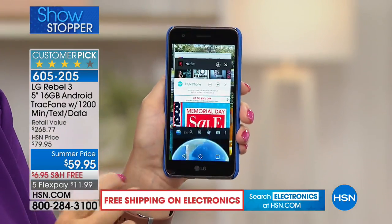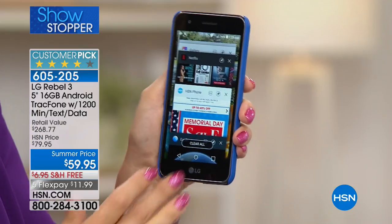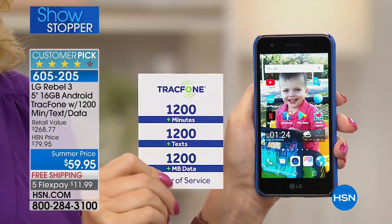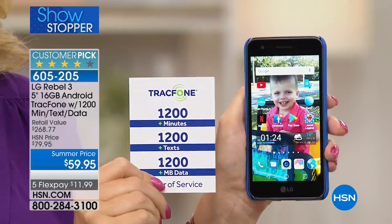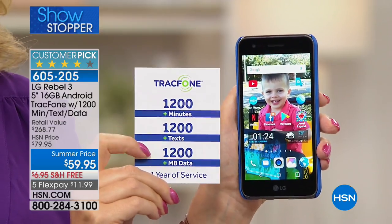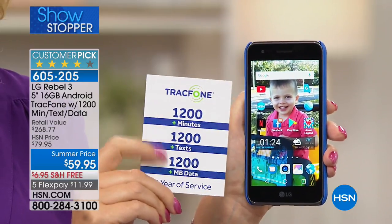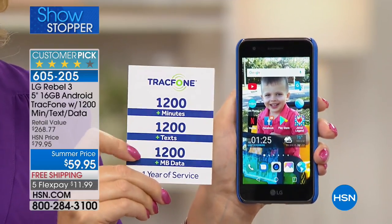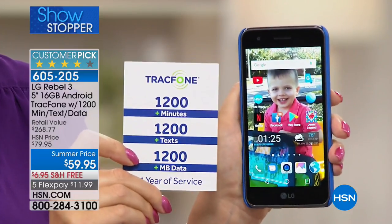Think about seeing that amount of money on your screen — that could be the last amount you spend on your cell service for the entire year. Everything included: 1,200 minutes, 1,200 text messages, and 1,200 megabytes of data. This isn't either/or — this is all of the above; you get all of these. You could be texting about 100 times a month, talking about 100 minutes a month, and if you use Wi-Fi whenever you can, this entire package with a phone you own outright could last you the whole year.